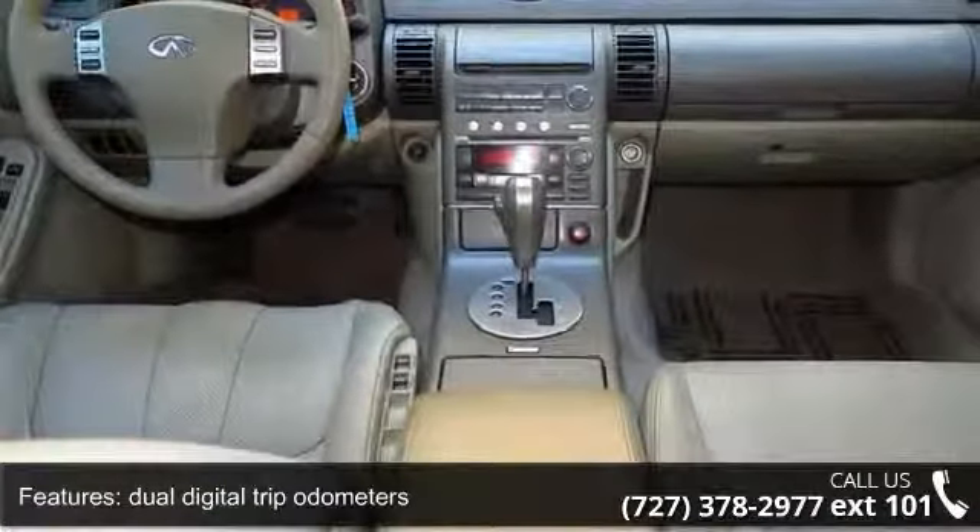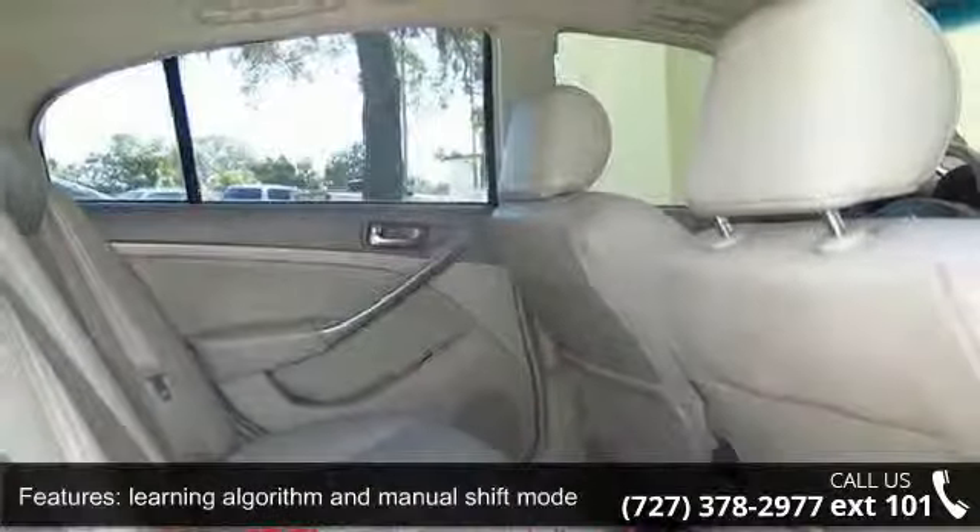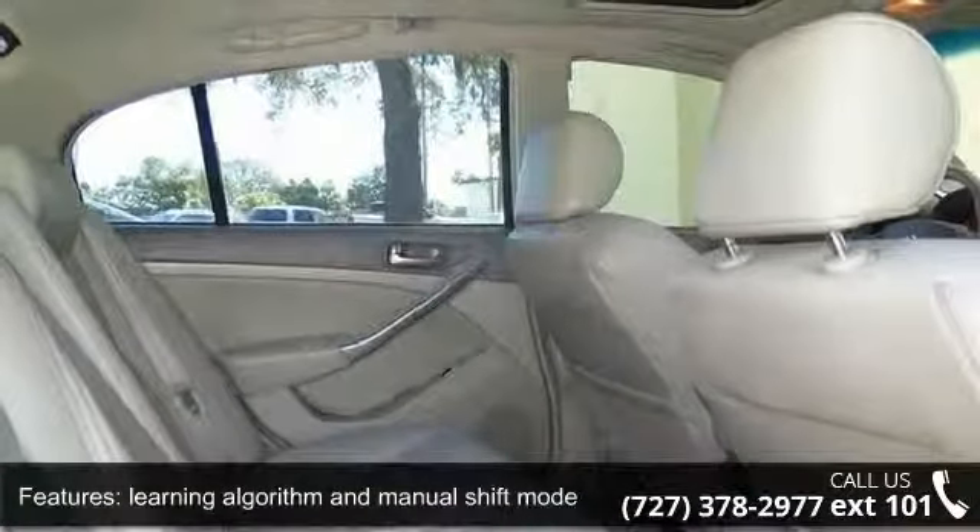AM FM stereo with cassette and dash 6-disc compact disc changer, radio data system (RDS), floor mats, 4-way manual passenger seat, and AC.